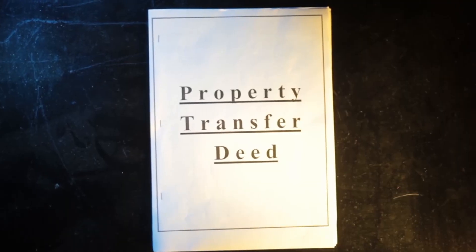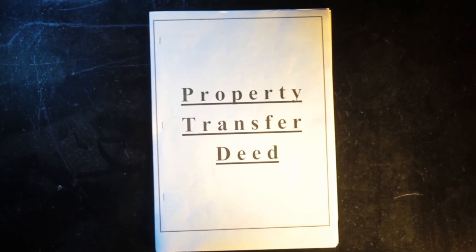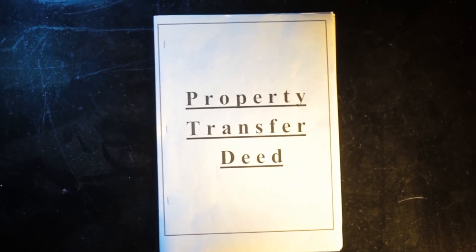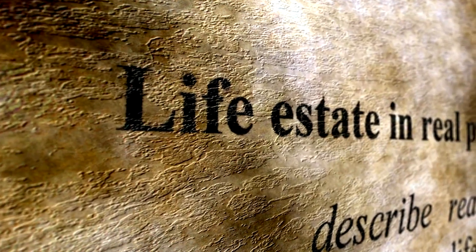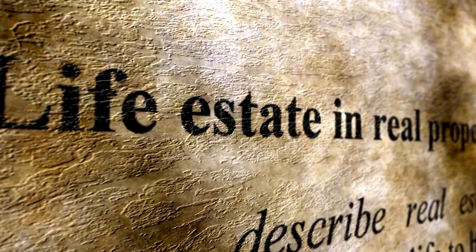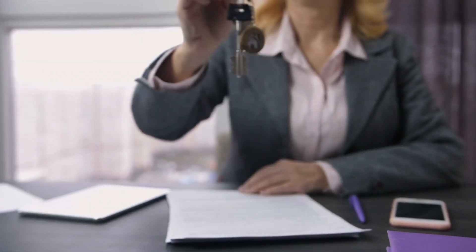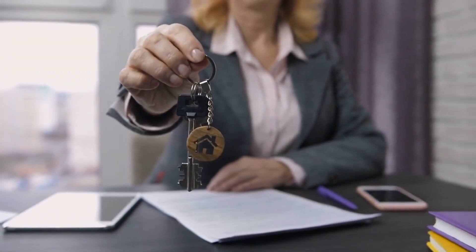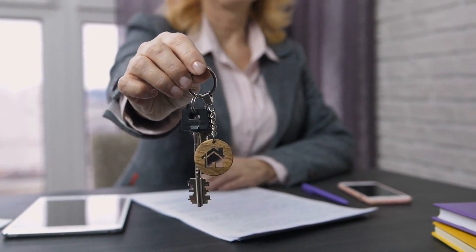For instance, the replacement property must be identified within 45 days of selling the relinquished property, and the purchase must be completed within 180 days. Additionally, the replacement property must be of like kind, meaning it must be used for investment or business purposes, just like the relinquished property. It's also important to work with a qualified intermediary, who will ensure that the exchange is executed properly and in compliance with IRS regulations.